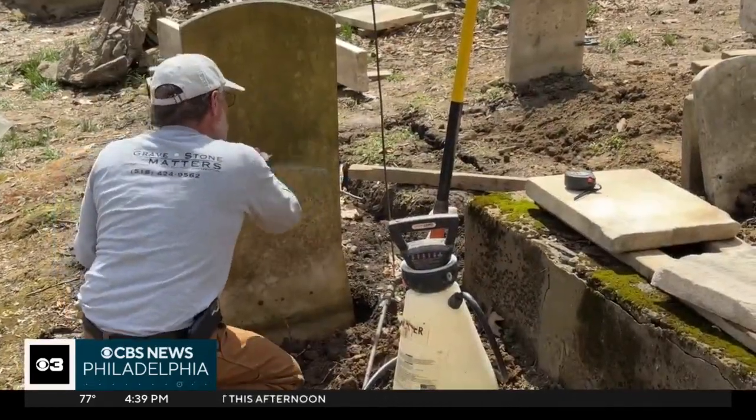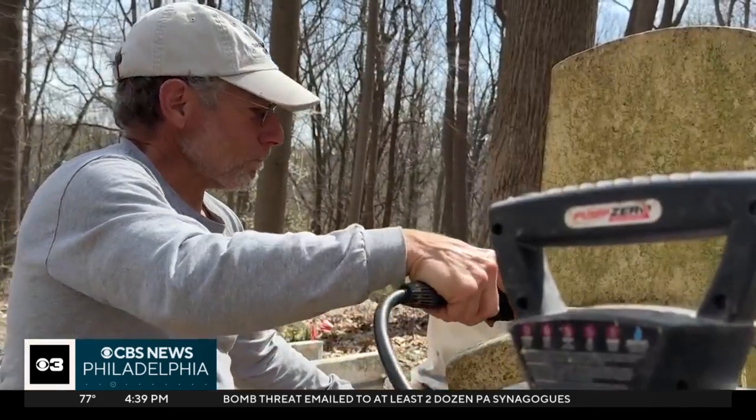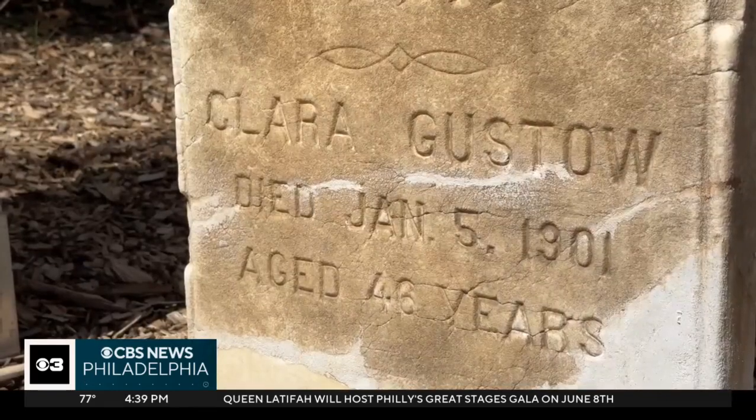Some of these names, if they lay on the ground much longer, would be totally gone. He visits the sacred ground twice a year, in the spring and fall, to uncover the names of an estimated 900 first-generation Jewish-European immigrants.